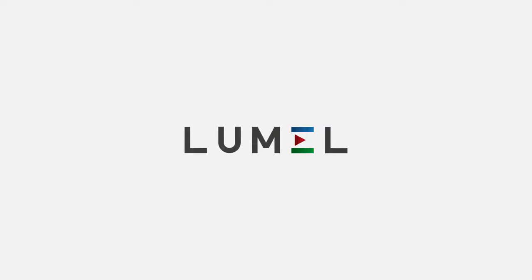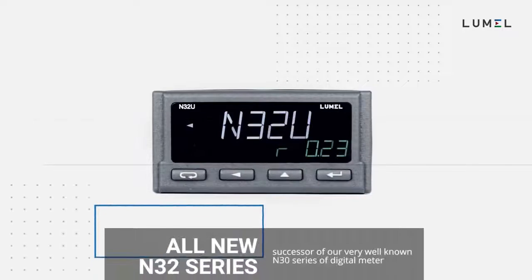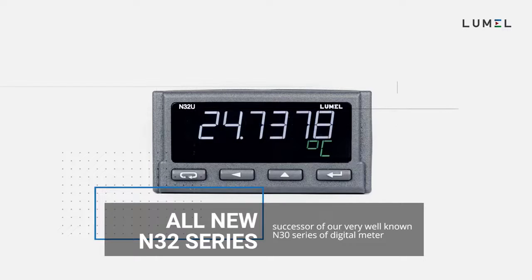Dear customer, we'd like to invite you to experience the electronic world of LUMO. Today we present our newly launched series of digital meters, the N32, which is the successor of our well-known N30 series.